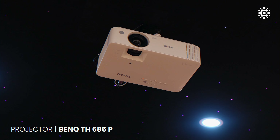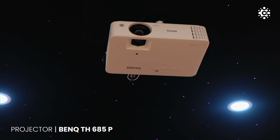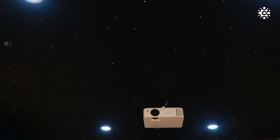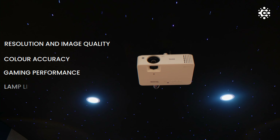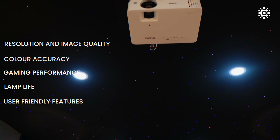In this home theater, we have used a projector, the BenQ TH-685P, known for its exceptional color accuracy and brightness. This projector's uniqueness is its ability to deliver sharp images even in ambient lighting, making it perfect for a home theater environment. Its key features are resolution and image quality, color accuracy, gaming performance, lamp life, and user-friendly features.